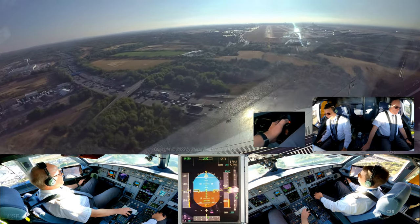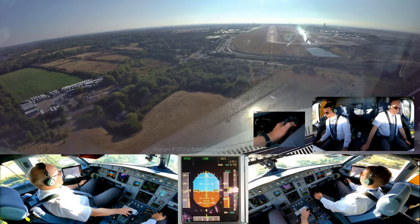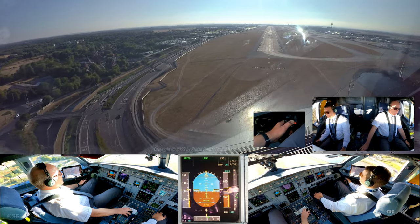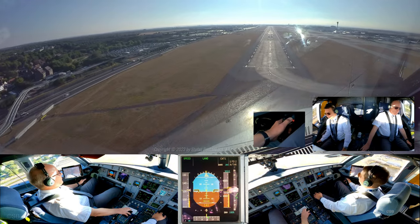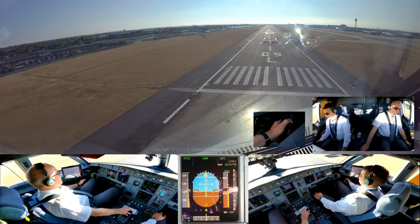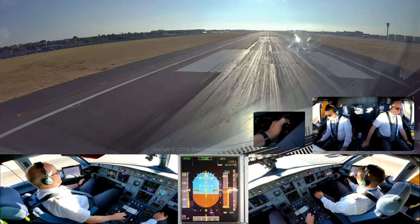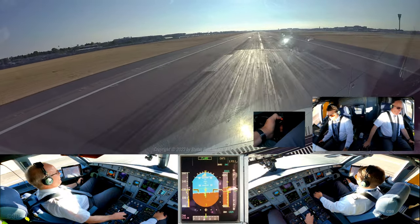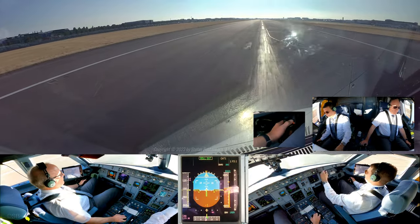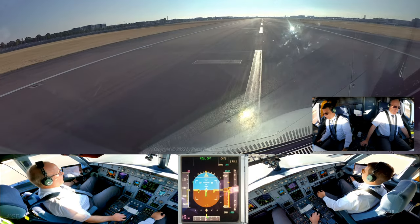100 above. 100 minimum, continue. 200, 200. 50, 40, 30, 20, retard retard retard retard. Spoilers. Spoilers, reverse green diesel. Reverse green diesel, 70 knots.